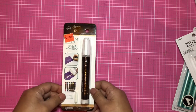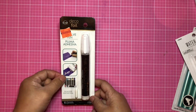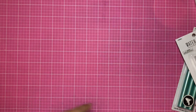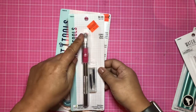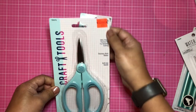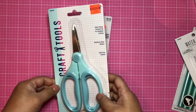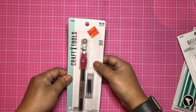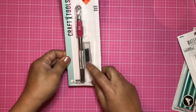I found a Deco Foil pen — I have the Minc and I believe this pen is meant for heat transfer foils, which will be fun to play with, and it comes with an extra tip. I also found detail scissors for fussy cutting at 69 cents — not a bad price! I'm left-handed so I can't wait to try those out. And a swivel exacto knife, also good for fussy cutting — it comes with two extra tips.